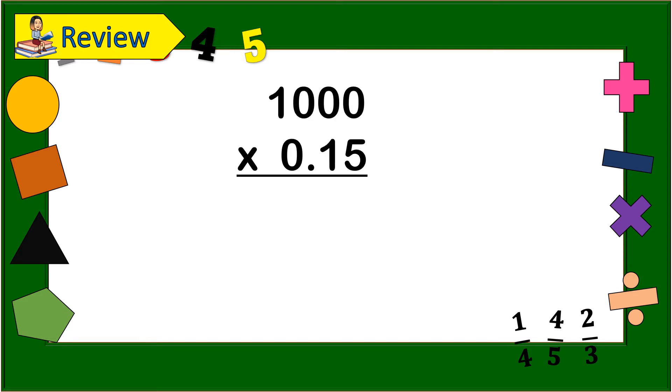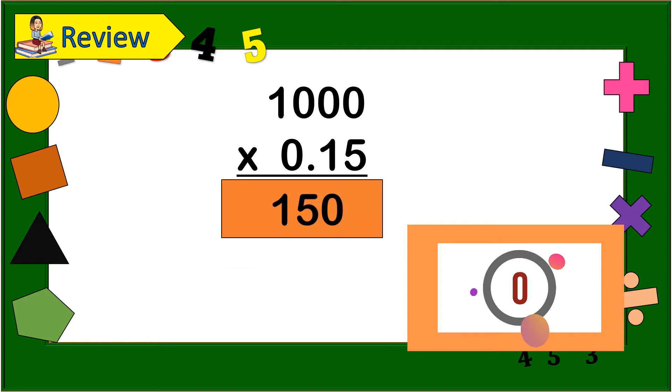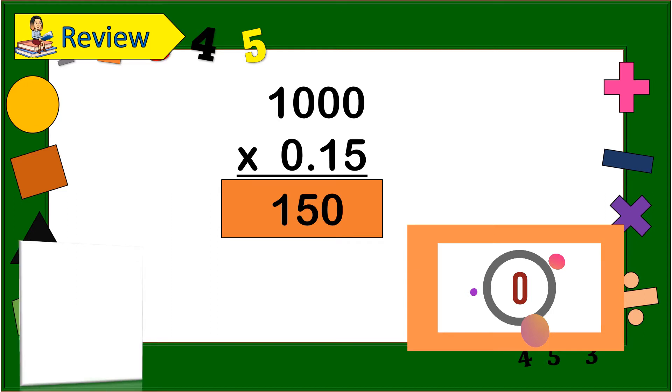Next: 1,000 times 1,500 — go! The answer is 1,500,000.